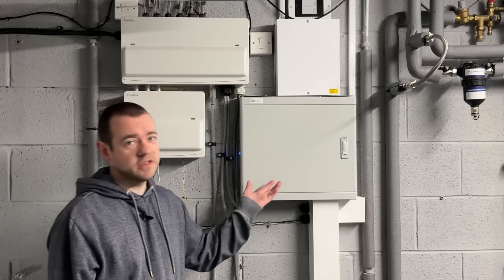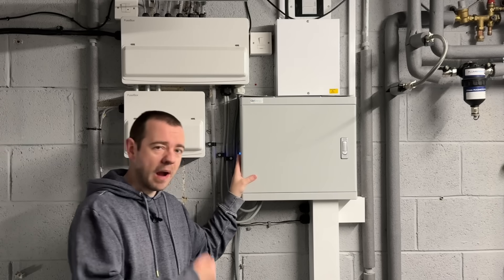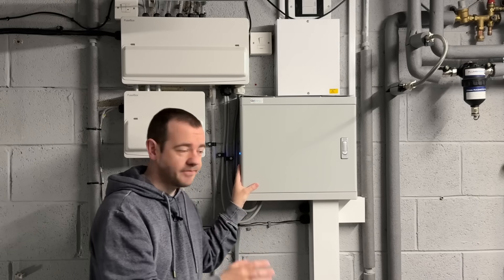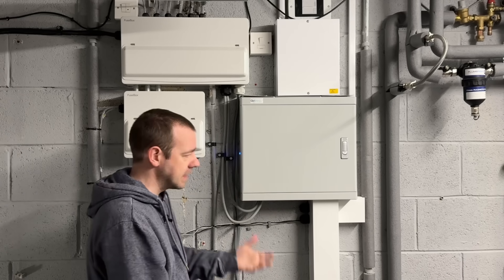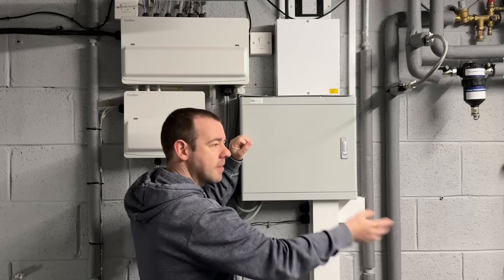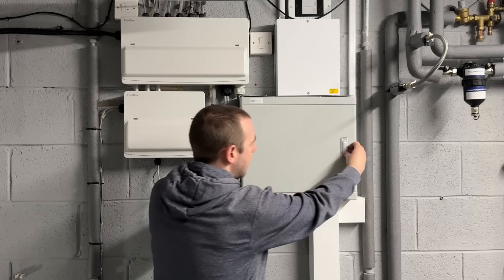Let's have a look at the system itself. It's pretty basic — there are several options. This is the box; it's essentially a bunch of relays. The idea, whichever brand, make or manufacturer you have, is to cut power to the grid in the event that grid power goes off. Without this, if my batteries were outputting to the house, they could send power back down the grid where people are working trying to fix the problem, and essentially electrocute them. So this cuts the grid connection so the batteries can power the house with no risk of sending power back down the grid.